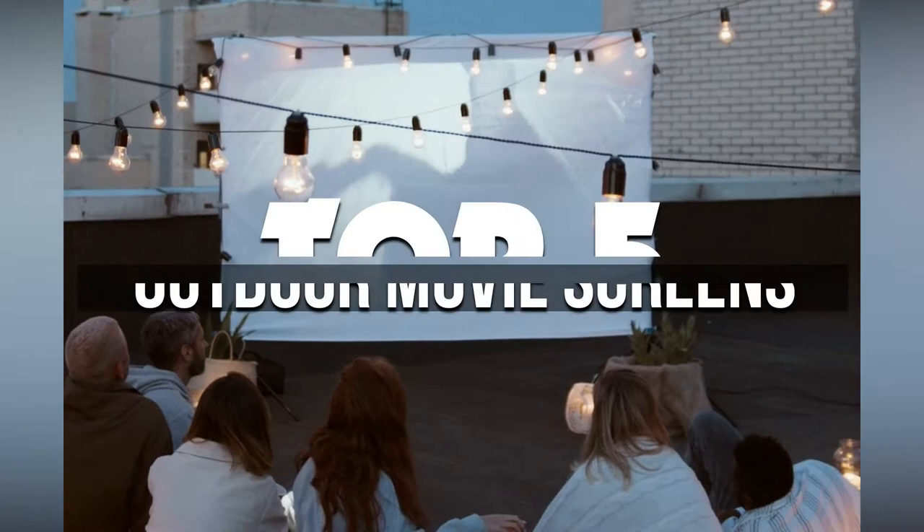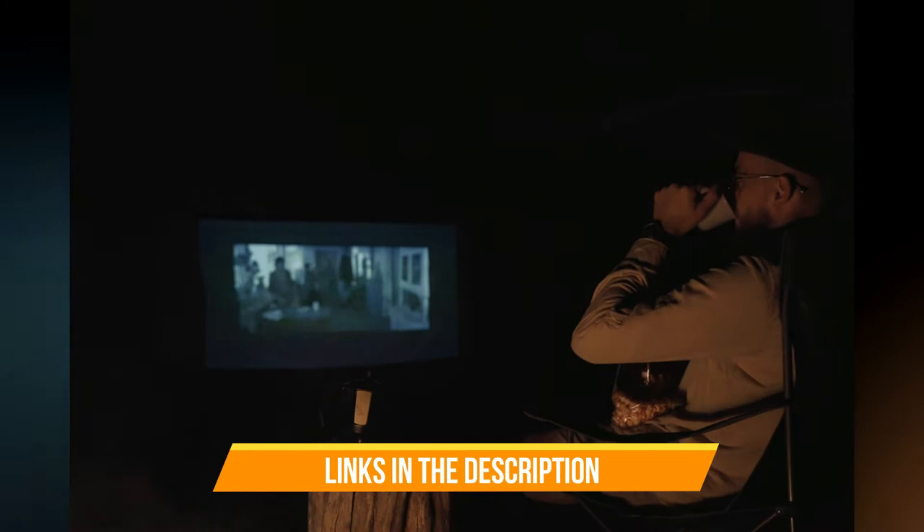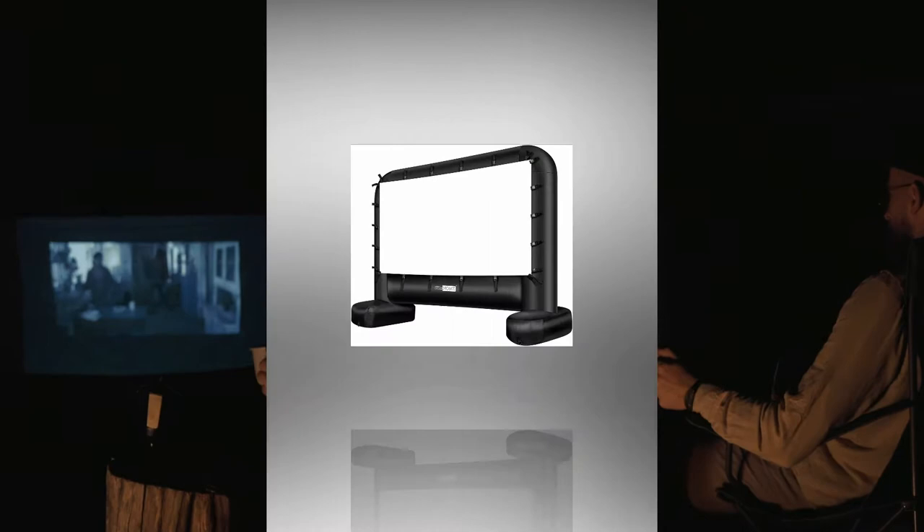Hey guys, in this video we're breaking down the five best outdoor movie screens available right now. We've included options for every type of consumer. If you want more information on the best and most up-to-date pricing on the mentioned products, be sure to check the links in the description below. Okay, so let's get started with the video.